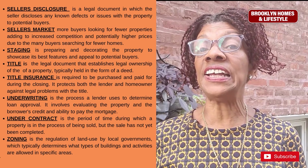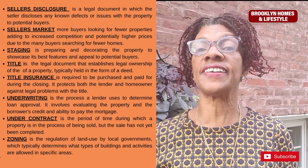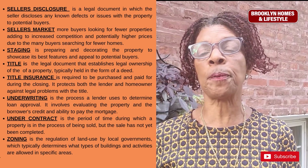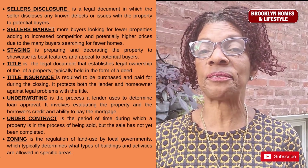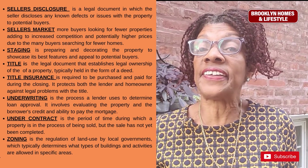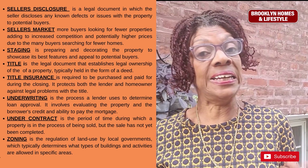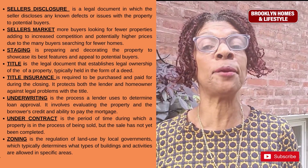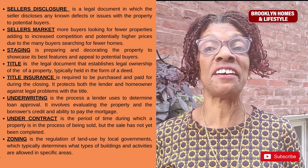A seller's disclosure statement is a legal document in which the seller discloses any known defects or issues with the property to potential buyers. A seller's market is a market condition where there are more buyers than available properties, leading to increased competition and potentially higher prices — we've seen a lot of that recently.